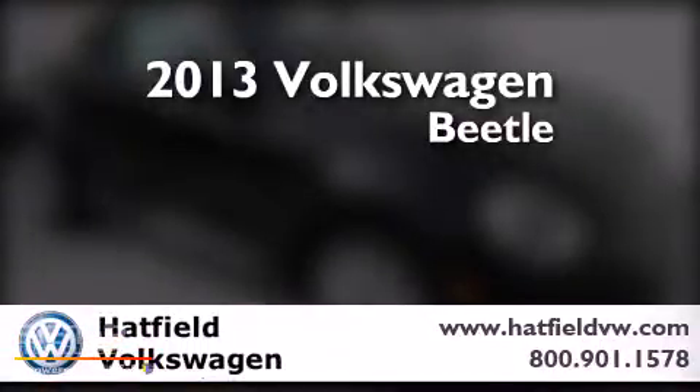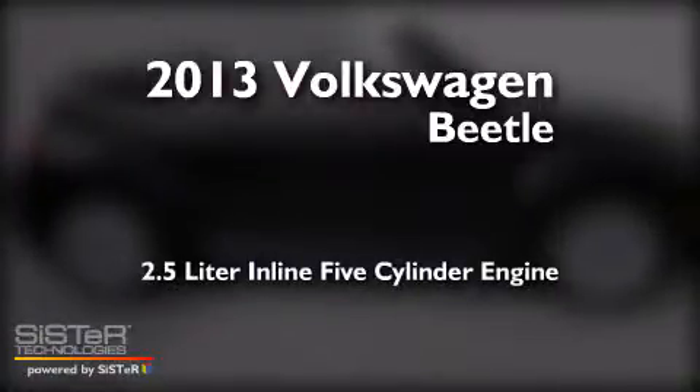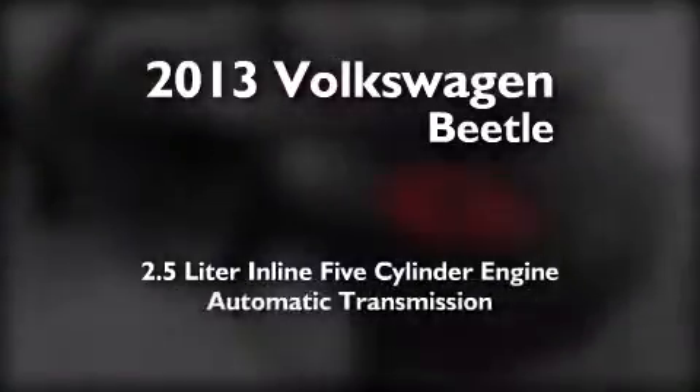This is a brand new 2013 Volkswagen Beetle. It has a 2.5-liter, five-cylinder engine and an automatic transmission.